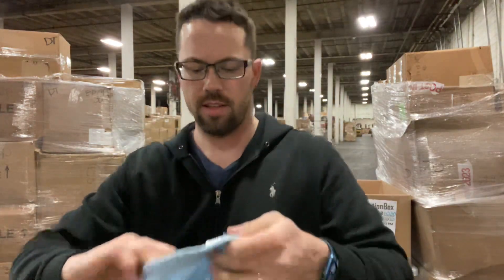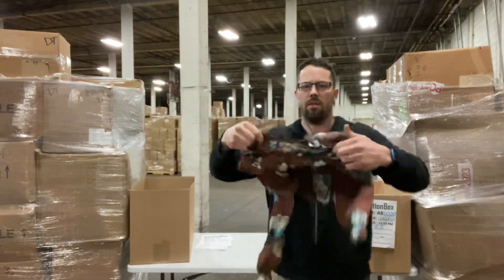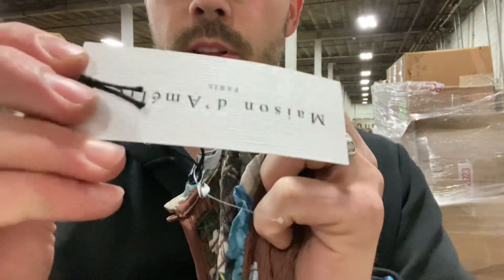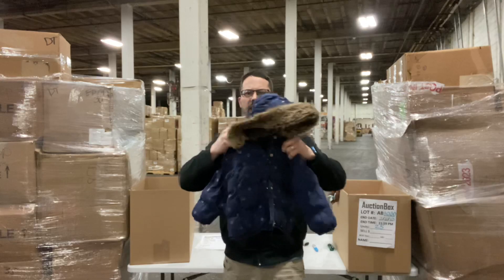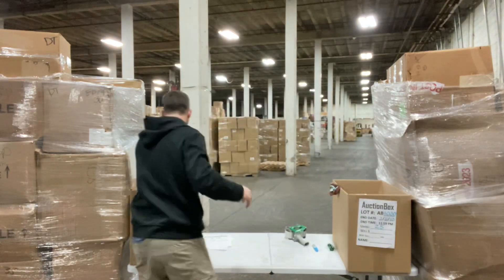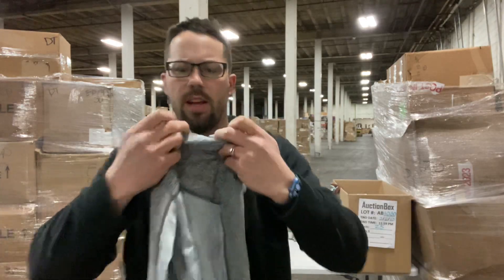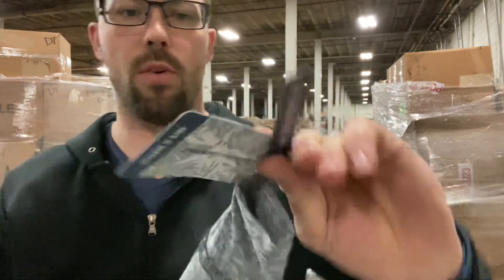A pair of kids' pants, 3T — or size 2-3. I have a women's shirt. There's the brand. We have a kids' winter jacket — this is a Tommy Hilfiger. No other tags on that item. There are roughly 25 pieces in this. Tommy Bahama — it does have a tag, but no retail price.